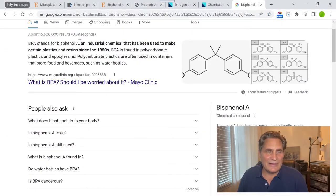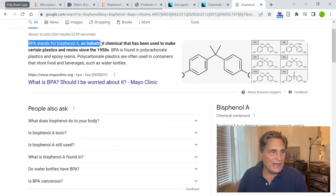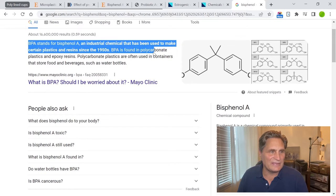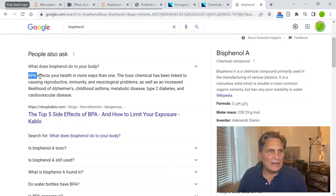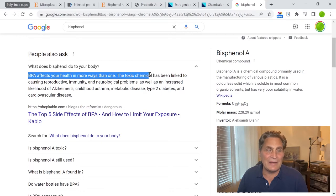One of the main constituents of plastics is a chemical called bisphenol A. Bisphenol A is an industrial chemical that's been used to make certain plastics and resins since the 1950s. It's found in polycarbonate plastics and epoxy resins and is known to cause quite a bit of health problems. BPA affects your health in more ways than one — the toxic chemical has been linked to causing reproductive, immunity, and neurological problems, as well as an increased likelihood of Alzheimer's, childhood asthma, metabolic disease, type 2 diabetes, and cardiovascular disease.